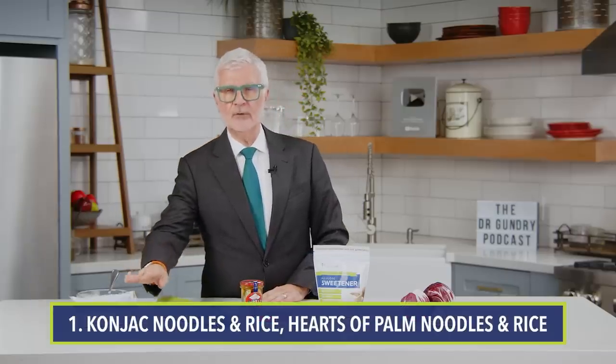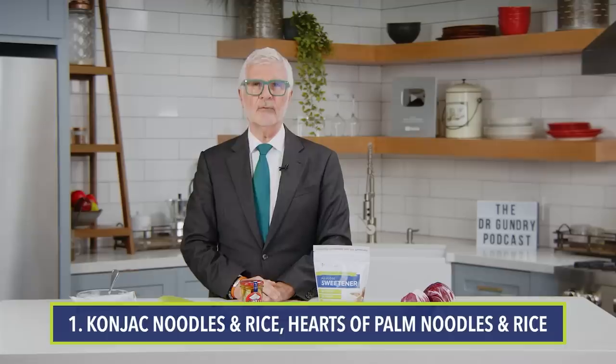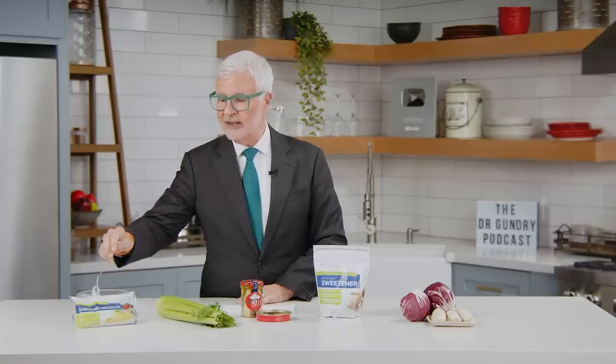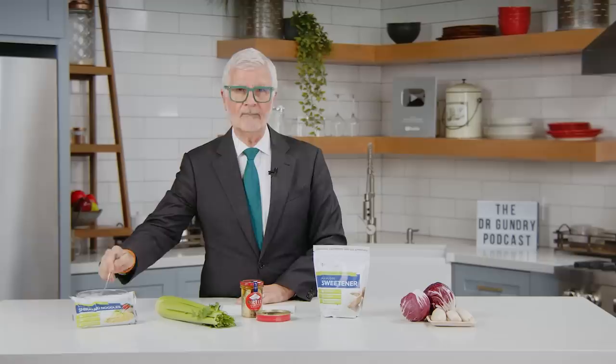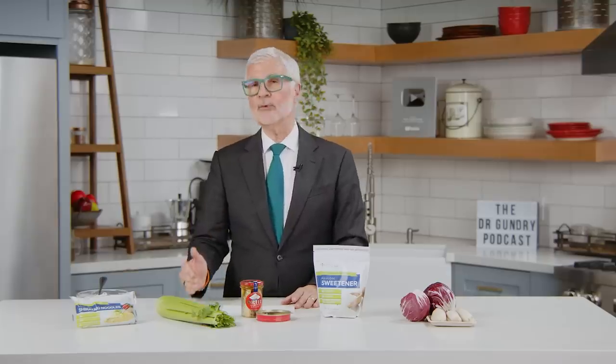First up is konjac noodles and rice, and hearts of palm noodles and rice. These are made from either a root vegetable that originally came from China — the konjac root — or they're made from hearts of palm. The benefits are that they are pretty much all plain old soluble fiber. And soluble fiber is what your gut buddies prefer to eat.